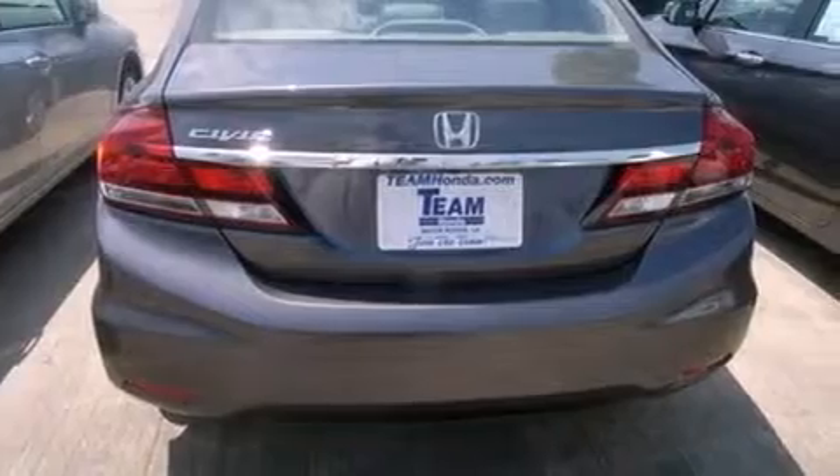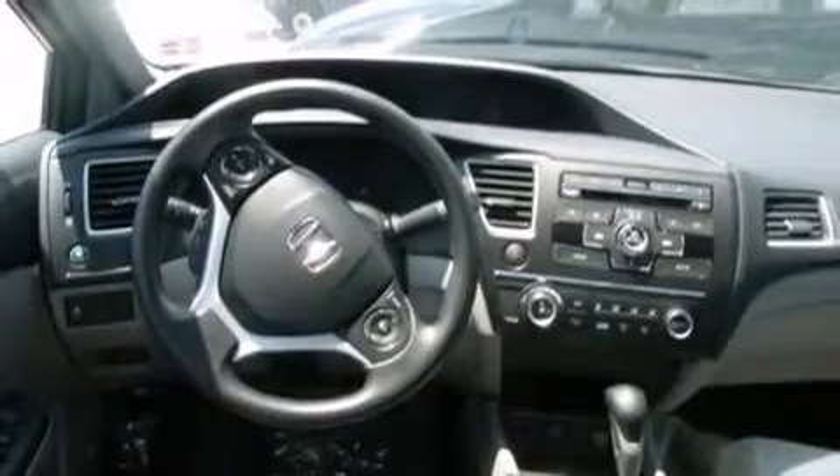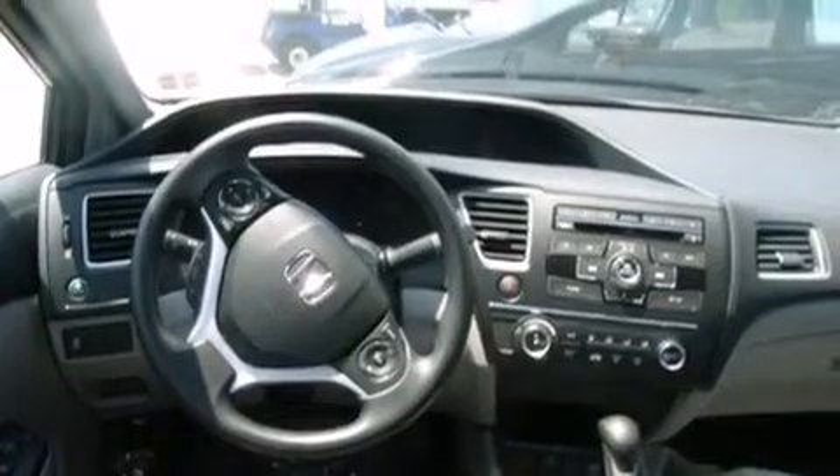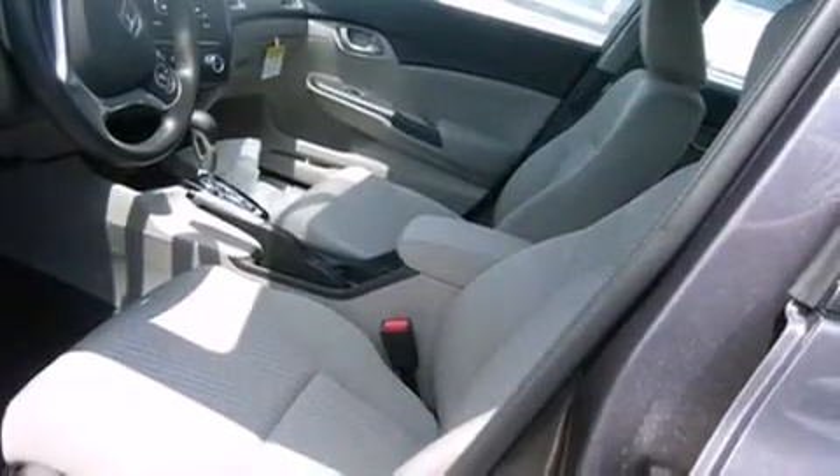All of the following features are included: cruise control, steering wheel mounted controls, external temperature display, front and rear floor mats, an engine immobilizer theft deterrent system, tinted glass, traction control, a keyless entry system, and a multi-link rear suspension.